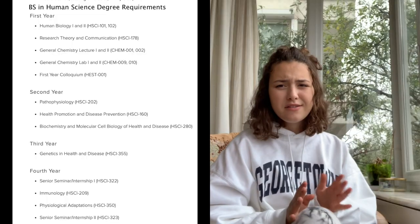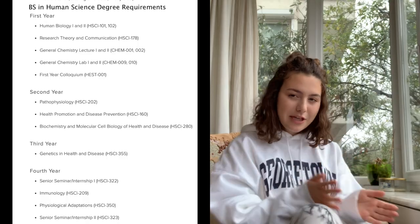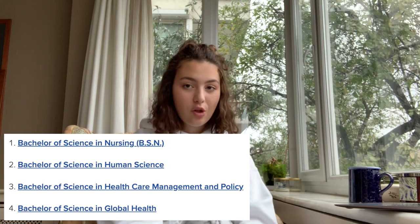NHS students still take the university core, but then they have their own core requirements for each of their majors, and they can also choose a pre-med or a pre-dental track. NHS is probably the most rigid out of these schools because it has requirements for each year. The four majors are nursing, human science, healthcare management and policy, and global health.